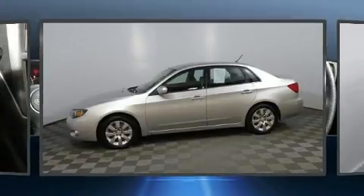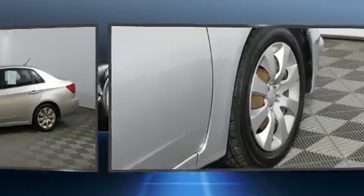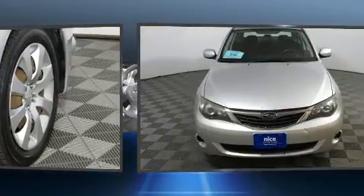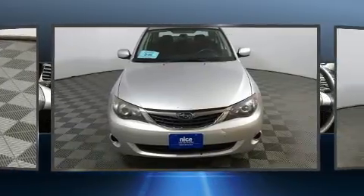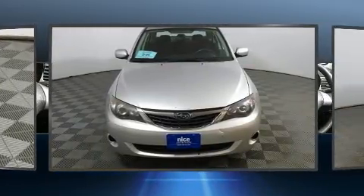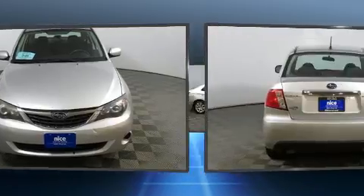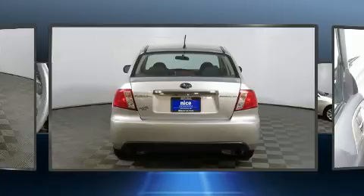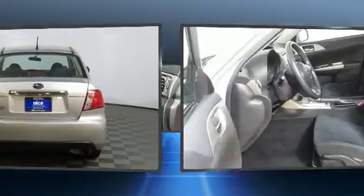Subaru ensures the safety and security of its passengers with equipment such as dual front impact airbags with occupant sensing airbag, front side impact airbags, traction control, brake assist, anti-whiplash front head restraints, a panic alarm, and four-wheel disc brakes with ABS.